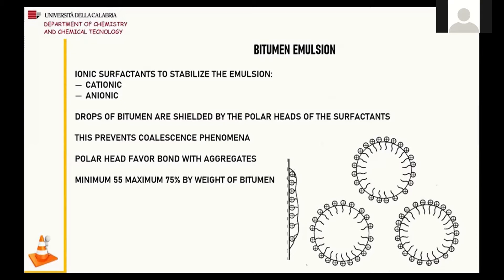Drops of bitumen are shielded by the polar heads of the surfactants, which prevent coalescence phenomena. Moreover, polar heads favor bonds with aggregates. For example, the use of anionic surfactants will favor a strong bond with acidic aggregates. Bituminous emulsions contain a percentage by weight of bitumen ranging from 55 to 75%. The percentage of surfactants depends on the surfactant itself; however, its normal value is around 3%.